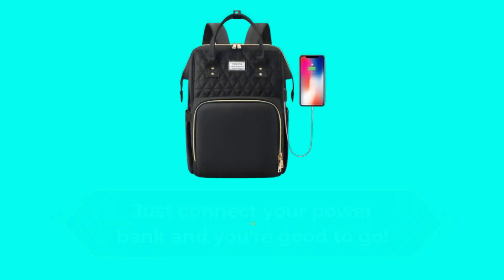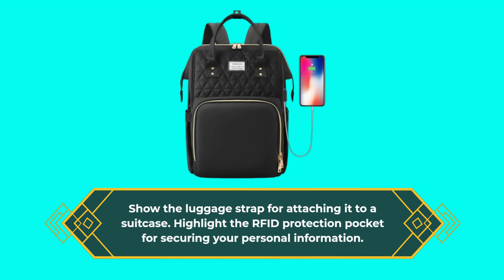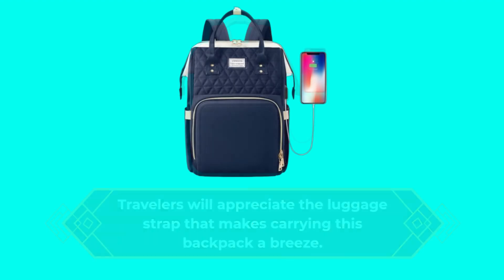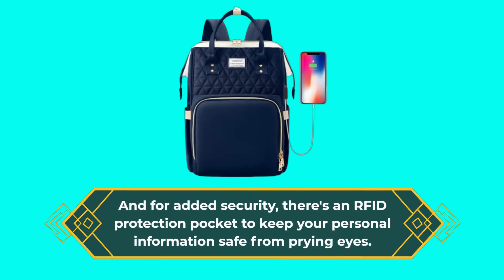There's a luggage strap for attaching the backpack to a suitcase, and an RFID protection pocket for securing your personal information. Travelers will appreciate the luggage strap that makes carrying this backpack a breeze, and for added security, the RFID protection pocket keeps your personal information safe from prying eyes.